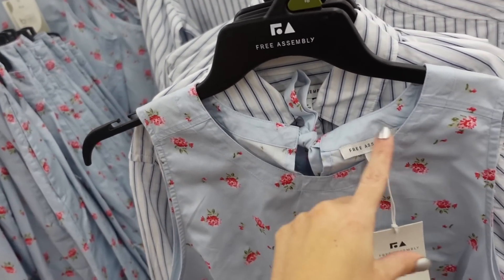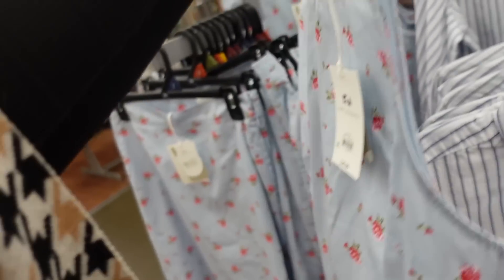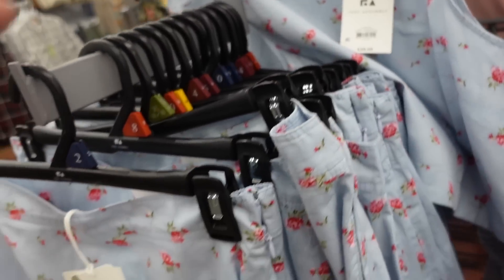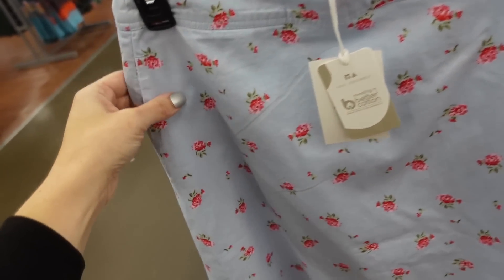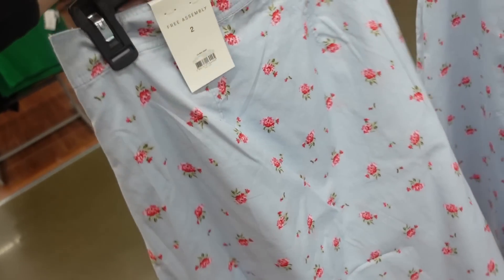Another new two-piece set, very Love Shack Fancy — a floral style. The top is sleeveless with a higher neckline, seam detailing, and a little tie in the back for $20. The skirt has a side zipper, flows out with pockets, and it's $24.